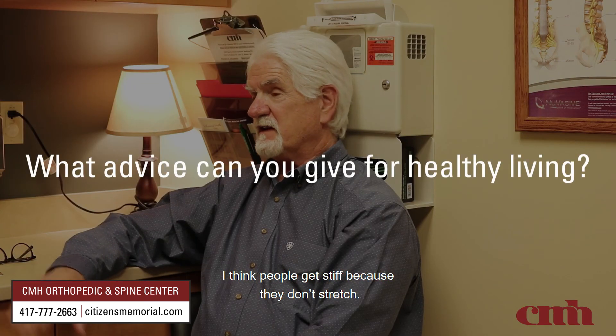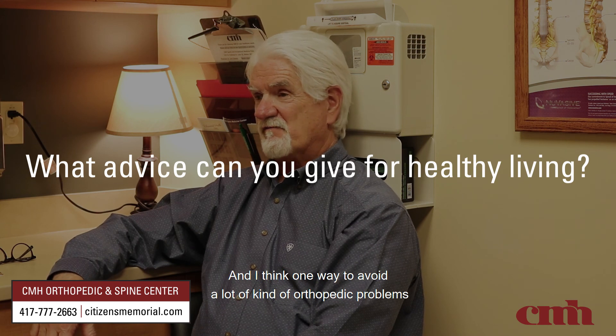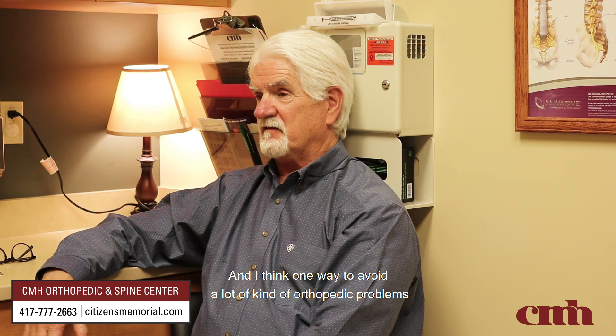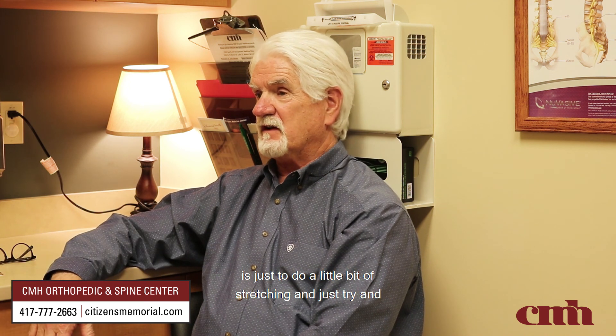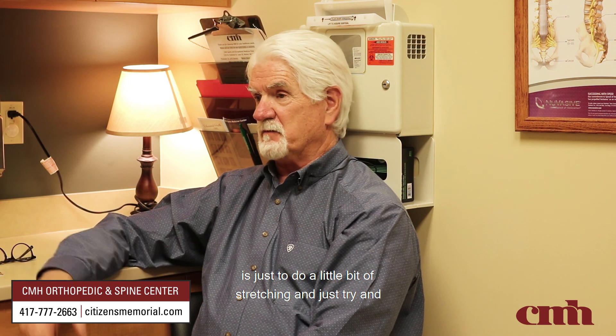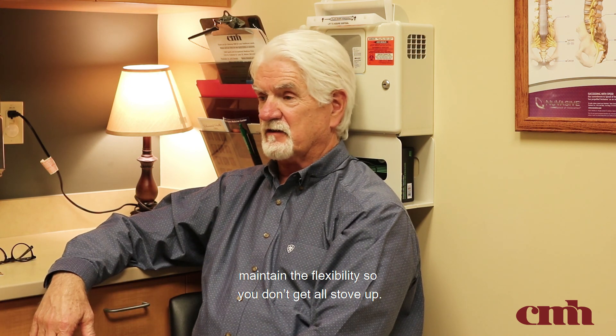I think people get stiff because they don't stretch. One way to avoid a lot of orthopedic problems is just to do a little bit of stretching — try to maintain the flexibility so you don't get all stove up.